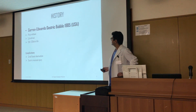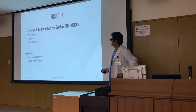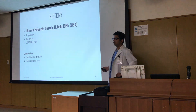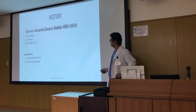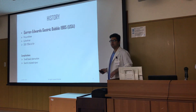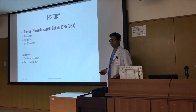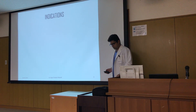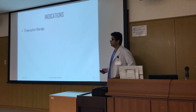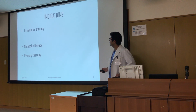Garen Edwards gave the first gastric bubble in 1985 in the USA. It was made of polyurethane, cylindrical in shape, and could take 200 to 220 ml of air. However, complications like spontaneous deflation leading to small bowel obstruction and gastric mucosal injury led to its disrepute.